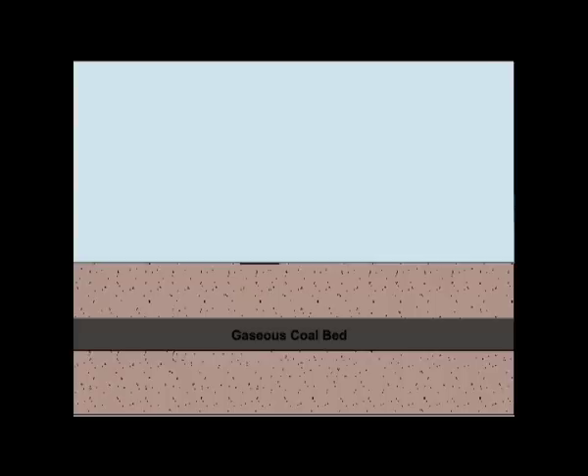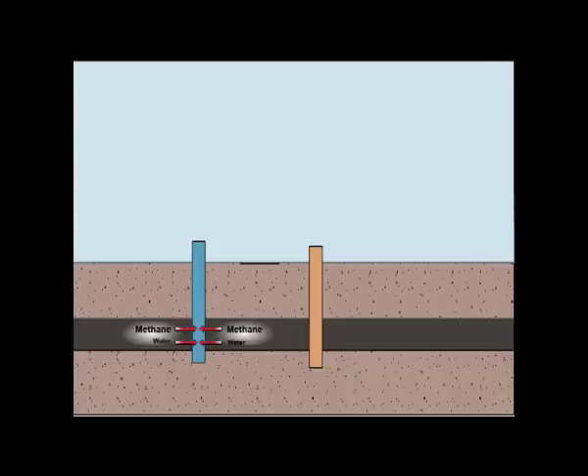Once the coal bed is established and found suitable, the wells are drilled to the coal bed for extracting the methane gas and the water. Once this is pumped to the surface, it can be processed.